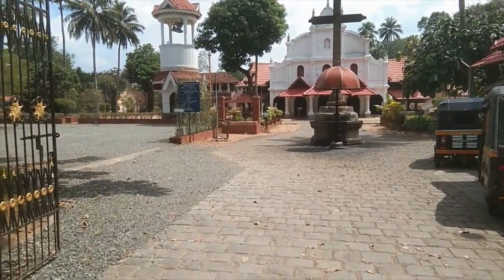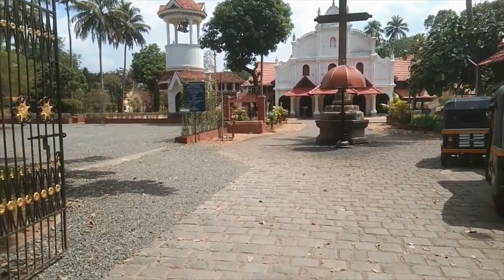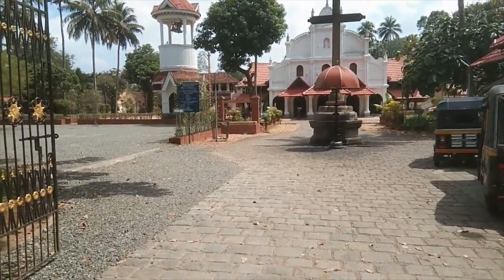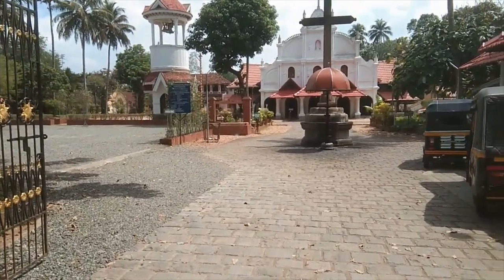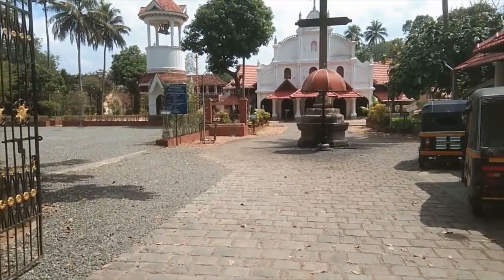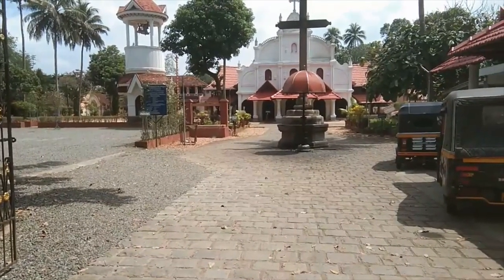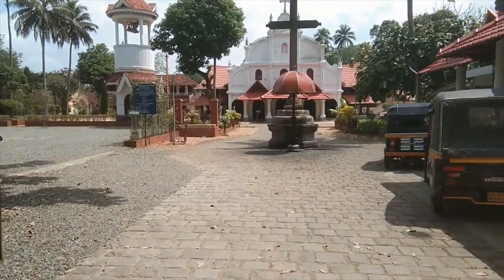This is the St. Mary's Orthodox Church situated in a small village called Kalupara in the Patramthita district of Kerala, South India. It is one of the oldest and most renowned churches in Kerala, and it's believed that the founding stone of the church was laid in AD 1339.